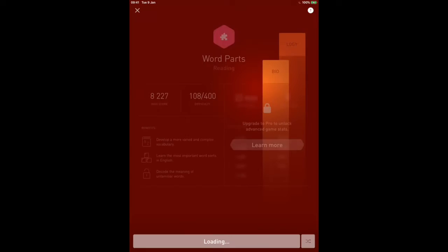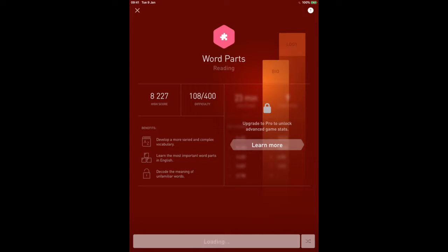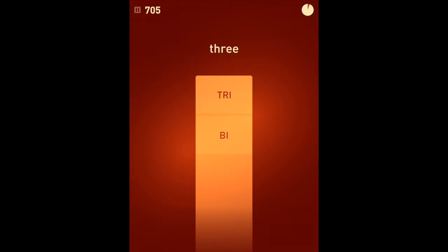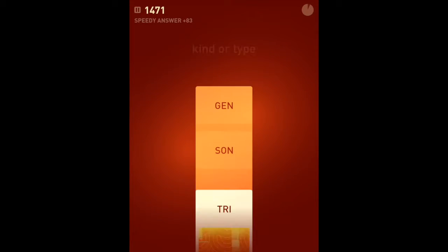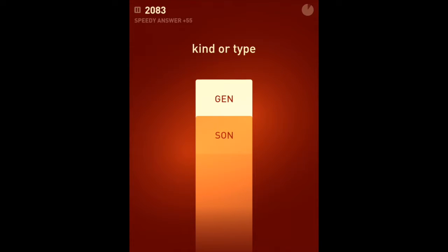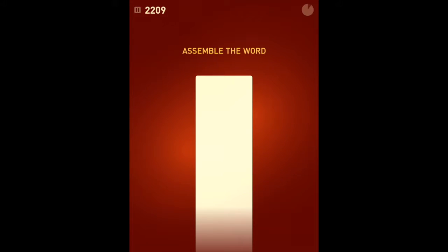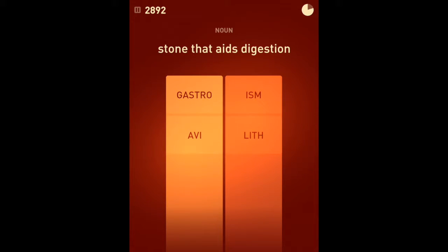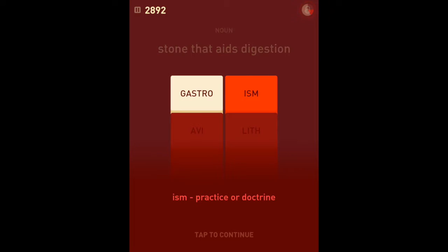Okay, last game — it's always three free games per day. 'Word parts' — so we're going to build words here. Tap the correct word part: 'around or about' is 'circum.' 'Three' is 'tri.' 'Kind or type' is 'gen.' Now we use these parts to assemble words relating to stone: 'lithic.' A stone that aids in digestion: 'gastrolith.'